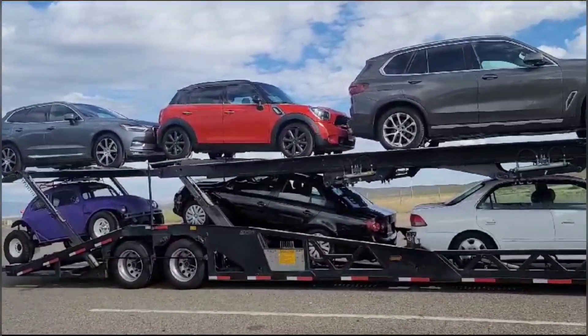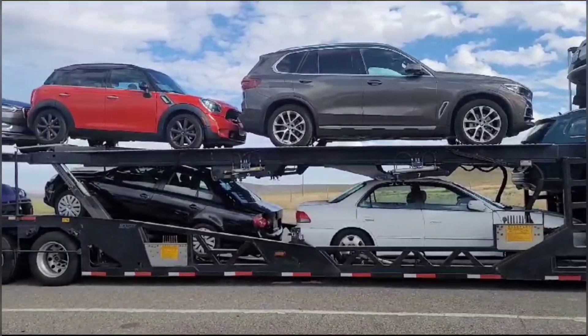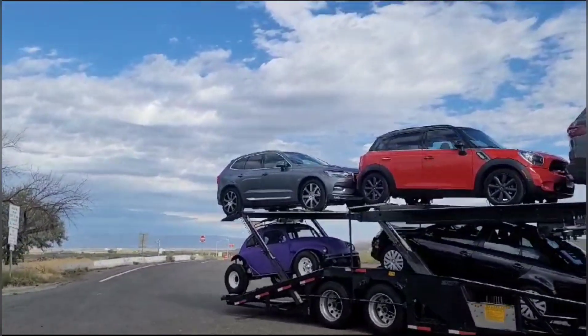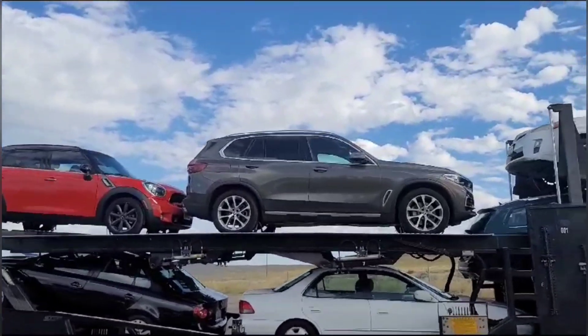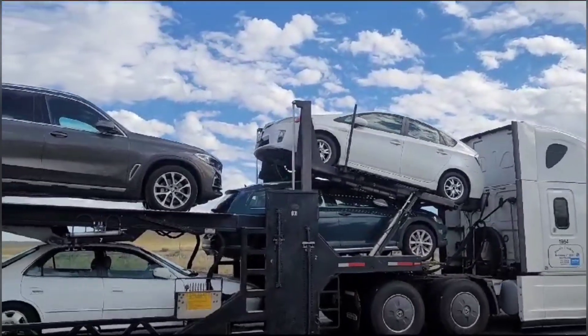Then I have a Jetta and a Toyota Camry. These two vehicles on the bottom are one customer. The top ones go to Connecticut, that one Connecticut, this one New Hampshire, the top one goes Vermont, and that one Massachusetts.